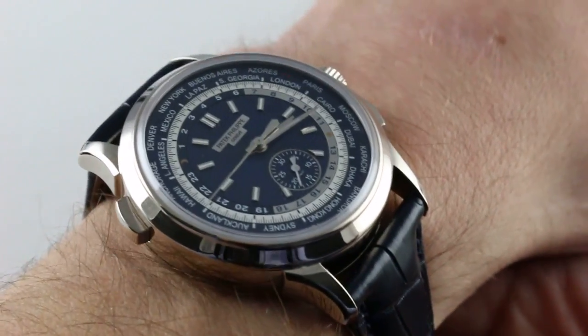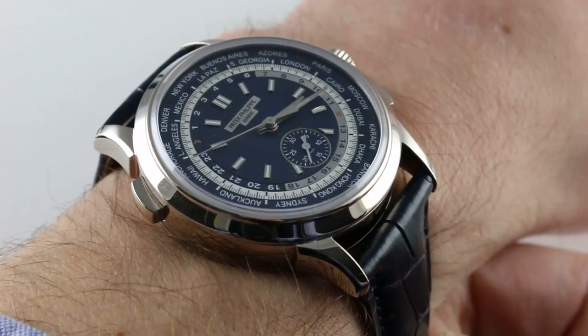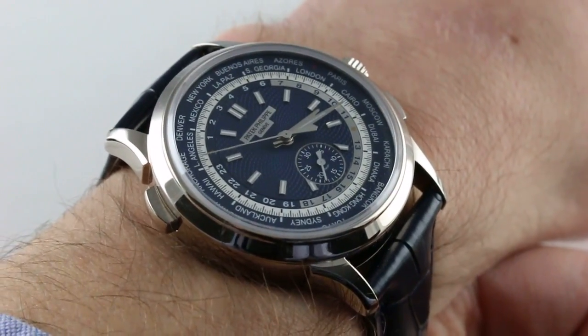Hi, I'm Tim. Welcome to our channel. Thanks for logging on. Today we're discussing the Patek Philippe 5930G-001 World Time Chronograph.